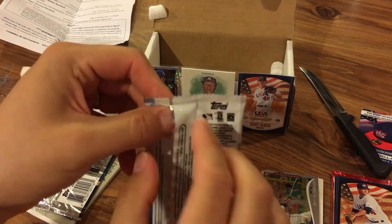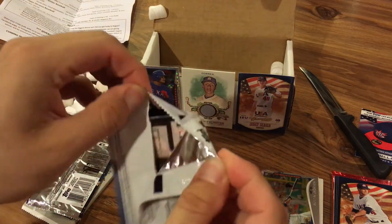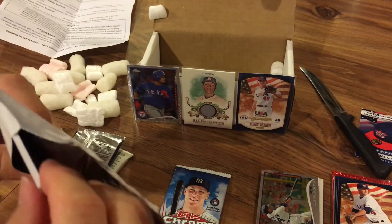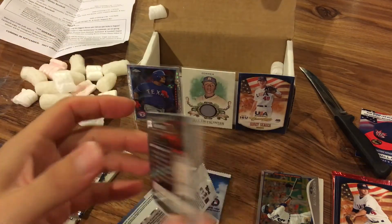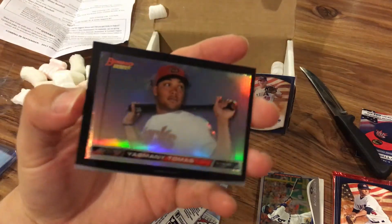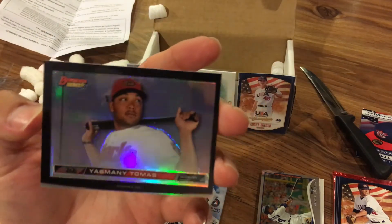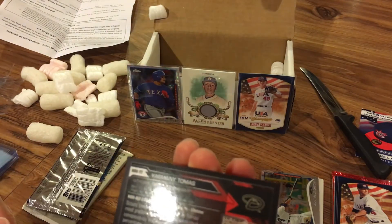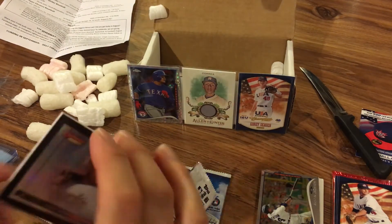Alright, let's go with Bowman's Best — never opened any of these, so really interested to see what we get. We got a fat card: Yasmany Tomas. Those are kind of interesting. I think you get one of these per mini box.